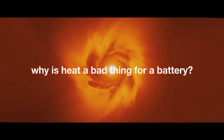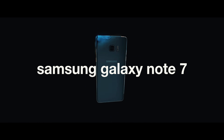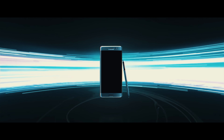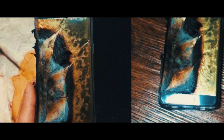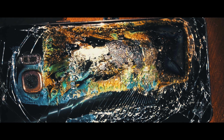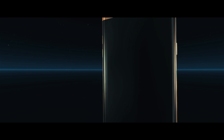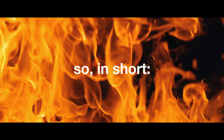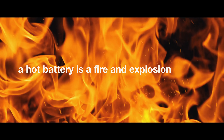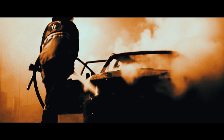But why is heat a bad thing for a battery? To illustrate this, let's take a trip back to 2016, when the Samsung Galaxy Note 7 was released. Several Note 7 users reported that their devices spontaneously caught on fire — this was happening all over the world, which prompted Samsung to investigate. They found that the batteries were prone to overheating, which is what led many Note 7s to just blow up. So in short, a hot battery is a fire and explosion hazard. And if that were to happen to a huge electric car battery, you can only imagine the damage that it could do.